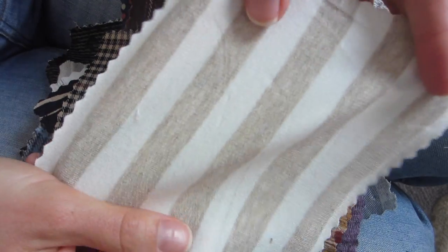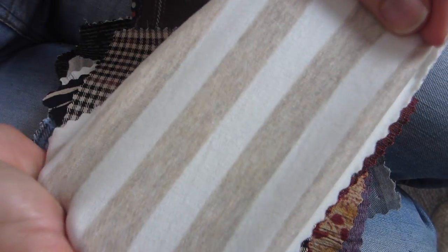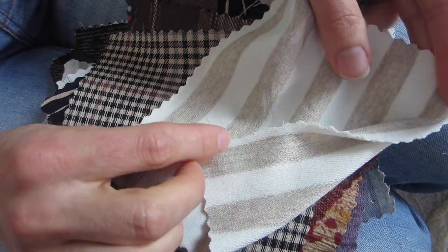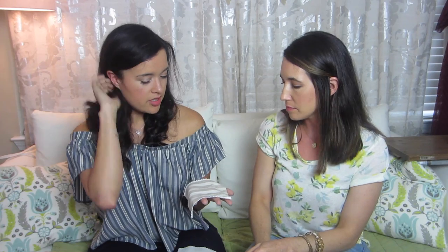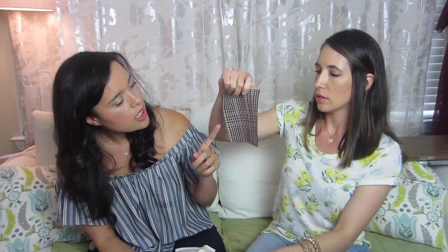Next, French Terry. I love French Terry - I love being comfy and cozy, especially fall. This is a really lightweight one, feels almost like a jersey knit but definitely French Terry with the looped backing. I would think just a simple long-sleeved t-shirt - maybe even a scarf if you're into making scarves. It's just a long-sleeve t-shirt type of material, very soft.